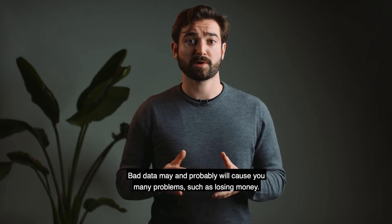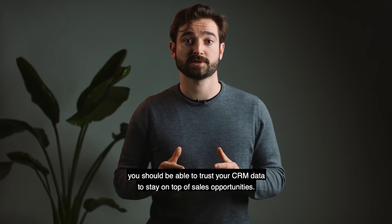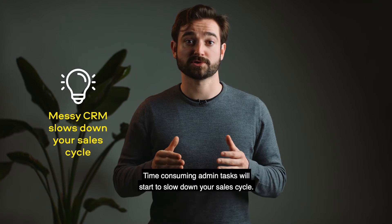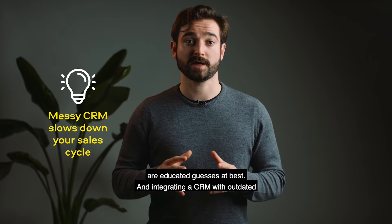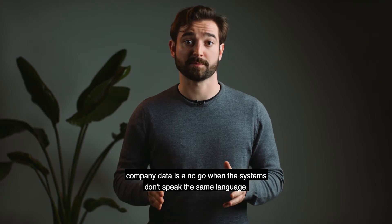Bad data may, and probably will, cause you many problems, such as losing money. As a salesperson, you should be able to trust your CRM data to stay on top of sales opportunities. So if the data is outdated, you're bound to miss perfectly good sales opportunities. Time-consuming admin tasks will start to slow down your sales cycle. The insights you can draw from a messy CRM are educated guesses at best.